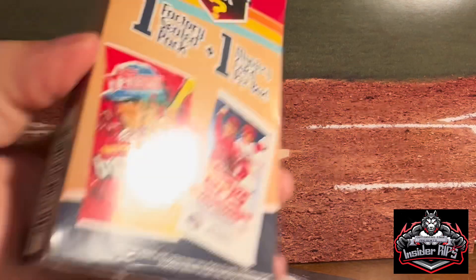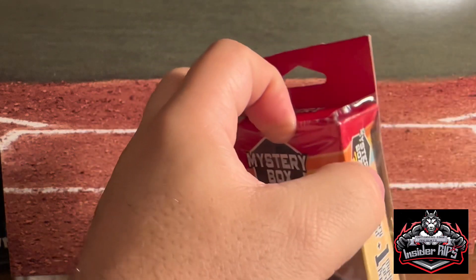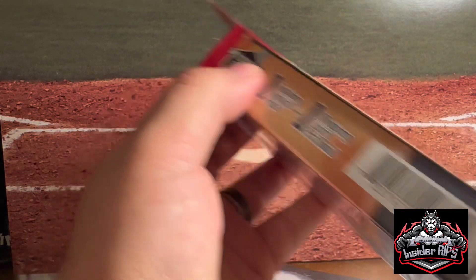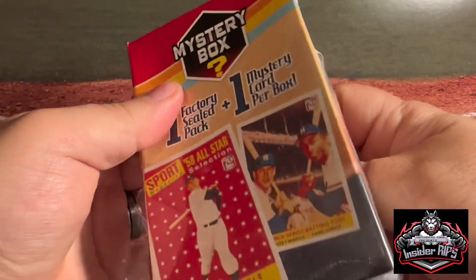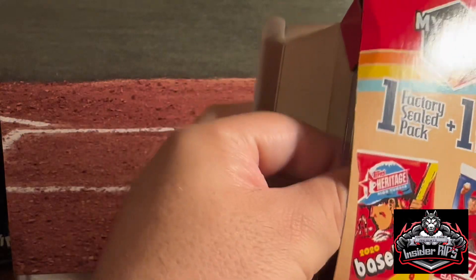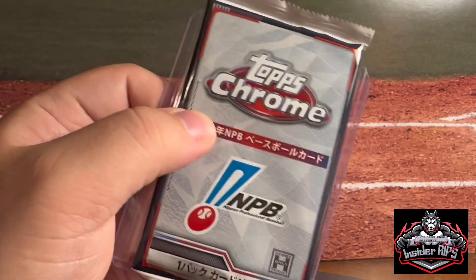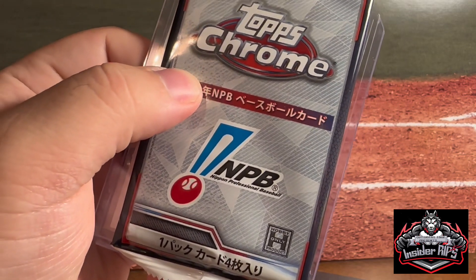All right, down to the good stuff. Let's get this open and see what goodies we can get. Again, I got these at Walgreens and I was kind of sleeping on them because I've just seen good things and bad things. I got another box of the Japanese cards which I didn't notice in the beginning from the last box — they're part of a hobby only, so that's a pretty good thing to see.